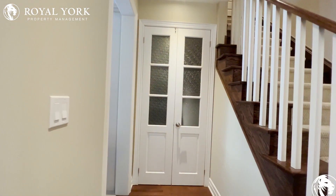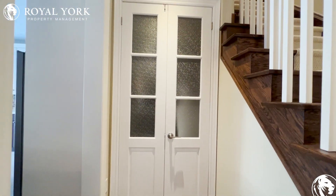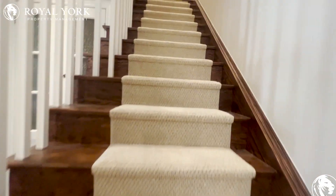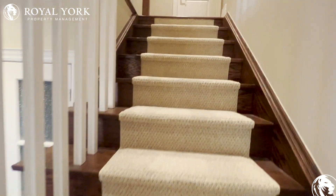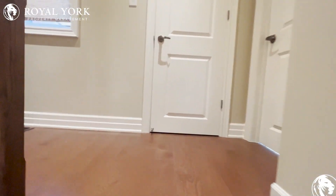Behind us here we have the entrance to the garage and the common area. Then let's head upstairs — we've actually got a ton of different bedrooms and styles, and I'm so excited to show you.